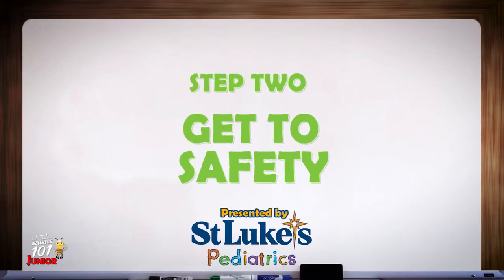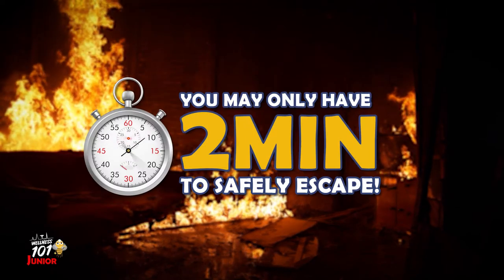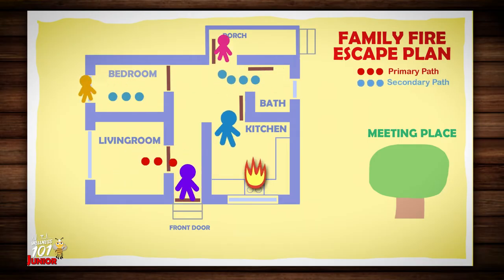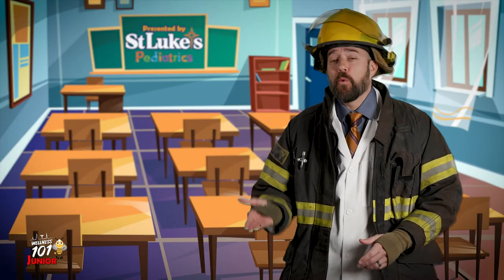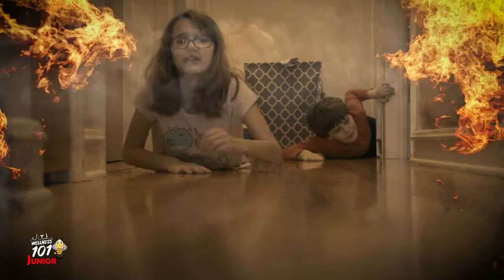Step 2: Get to safety. Studies have shown that you may only have two minutes to safely escape a home fire. Follow your family's escape plan. If you don't have one, you should make one, and practice it often to make sure everyone can get out of the house in under two minutes. When escaping, remember, smoke rises, so stay low to the ground and crawl to avoid breathing in smoke.